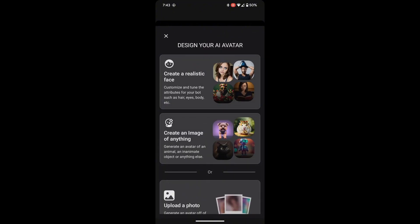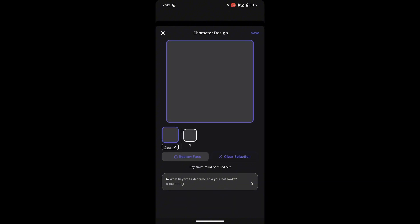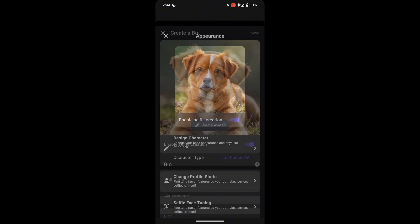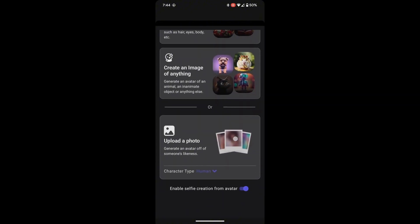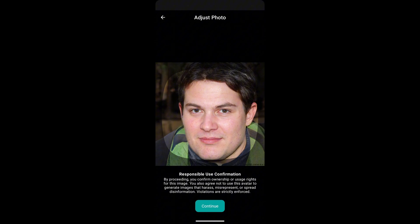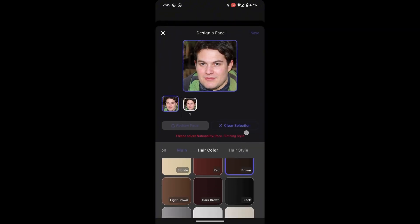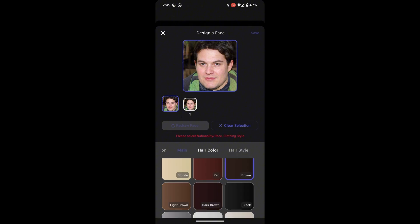If you're opting for something non-human, like an animal or object, simply describe the look you want, and Cantina's AI will generate it for you. You can make adjustments along the way, tweaking the appearance until it perfectly matches your vision. If you prefer to upload your own photo, make sure it's a clear, front-facing image for the best results. Whether you're uploading a selfie or a picture of your favorite pet, Cantina's AI will fine-tune the traits to make your bot look just like the photo. The app's AI will take this image and process it, creating a bot based on what it sees.